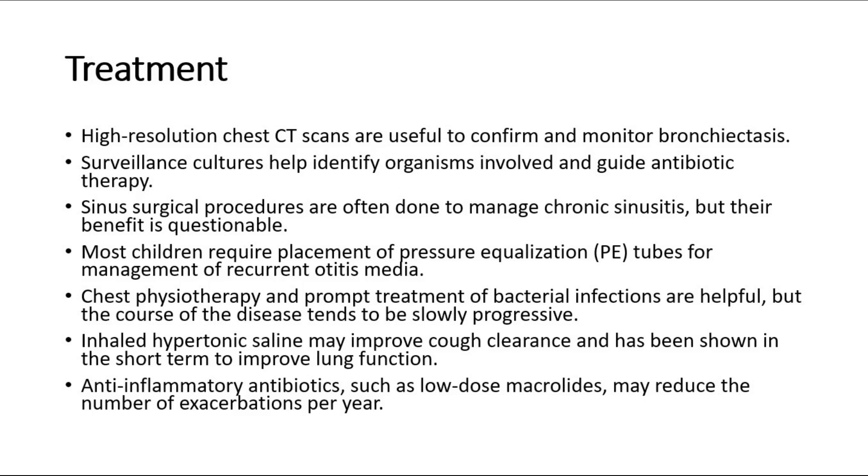For treatment, high-resolution chest CT scans are useful to confirm and monitor bronchiectasis. Surveillance cultures help identify organisms involved and guide antibiotic therapy. Sinus surgical procedures are often done to manage chronic sinusitis, but their benefit is questionable. Most children require placement of pressure equalization tubes for management of recurrent otitis media. Chest physiotherapy and prompt treatment of bacterial infections are helpful, but the course of the disease tends to be slowly progressive. Inhaled hypertonic saline may improve cough clearance and has been shown in the short term to improve lung function.